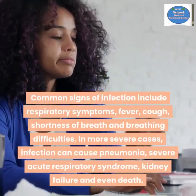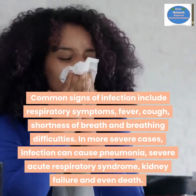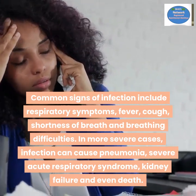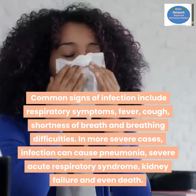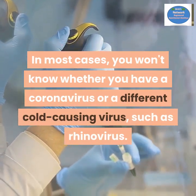Common signs of infection include respiratory symptoms: fever, cough, shortness of breath, and breathing difficulties. In more severe cases, infection can cause pneumonia, severe acute respiratory syndrome, kidney failure, and even death.